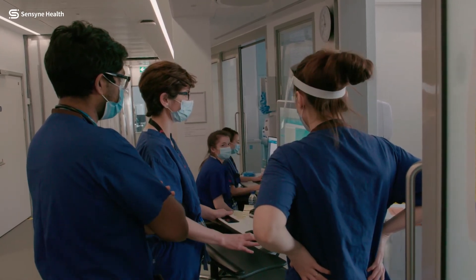I don't think that artificial intelligence or algorithms will change the way that we practice medicine — what it does is enhance it.